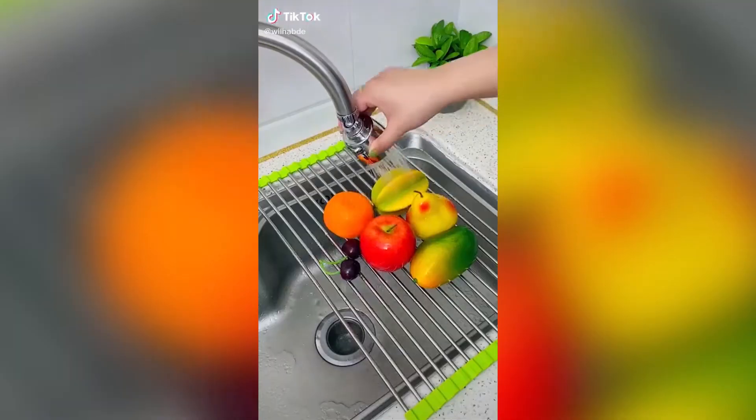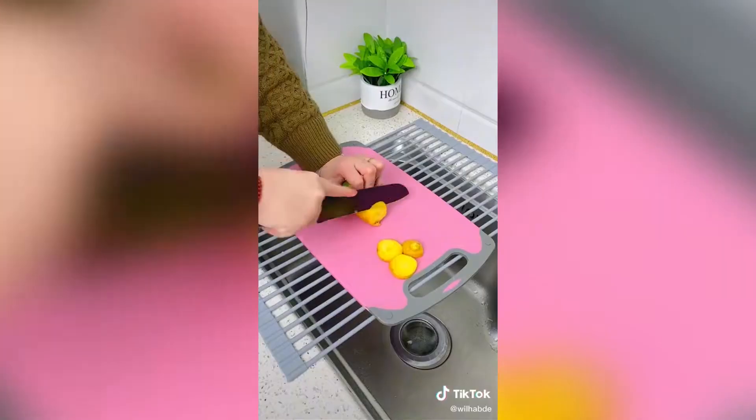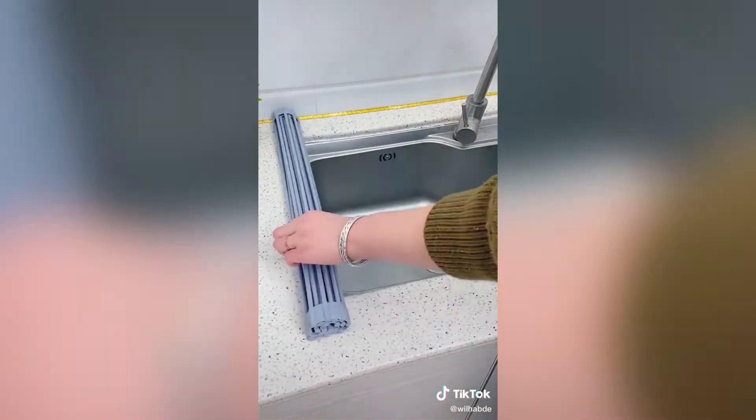Amazon kitchen gadgets I love: first up is this over-the-sink drying rack. It rolls right over your sink and instantly creates a drying rack. It's surprisingly durable and I love how the excess water drips right into your sink.